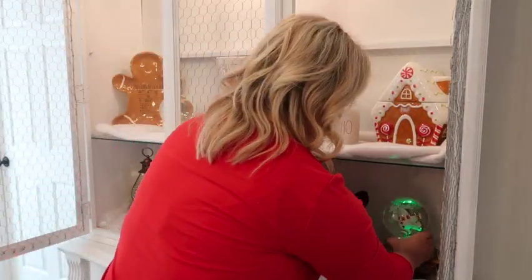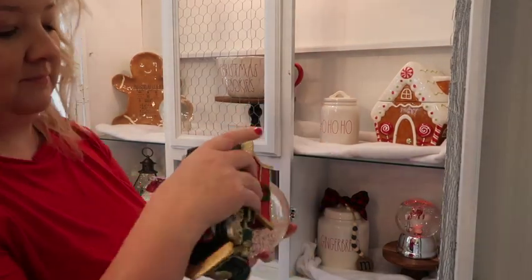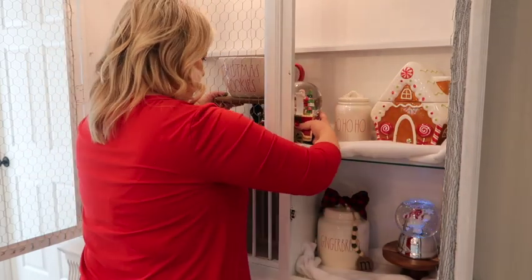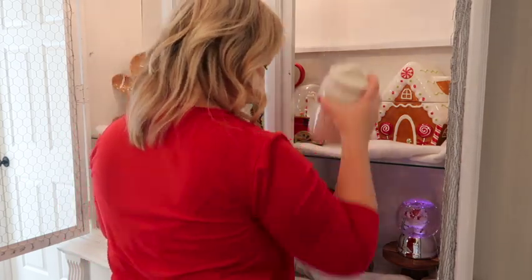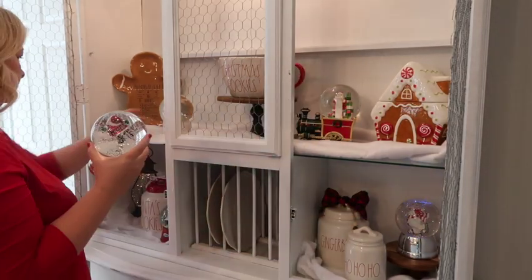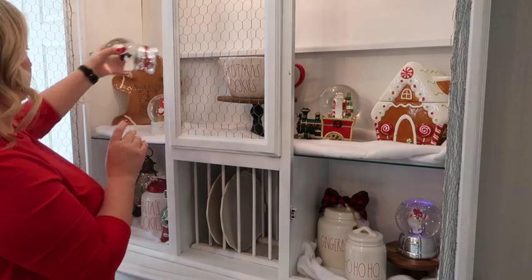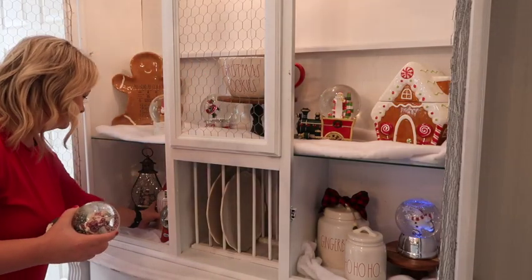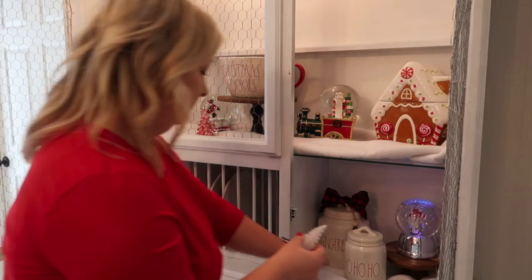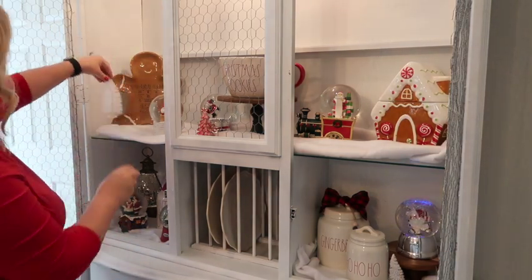Here are the snow globes I have. This one I believe was from Bath & Body Works — I wrote the year I got them on the bottom, and the one with the snowman that spins around was from 2007, so that's when I started my collection. Some of them got ruined in storage and I'm heartbroken over it, but I know this tradition will continue. I already know I'm getting one for Christmas this year. Now I'm just adding in some little knickknacks like small trees and ornaments to fill in the spaces.